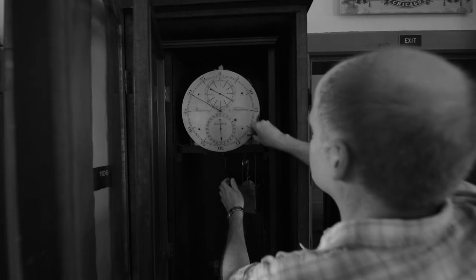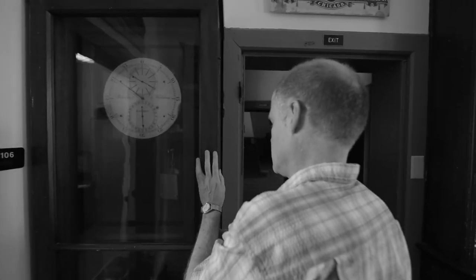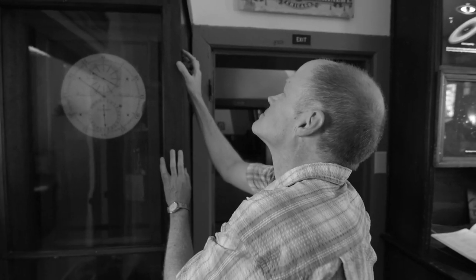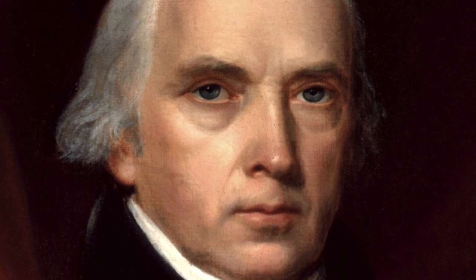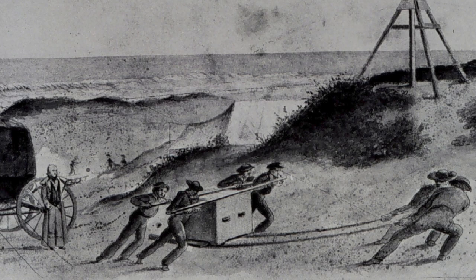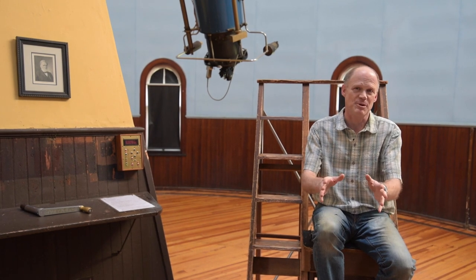That sidereal clock, which we still have, was purchased in the late 1820s in London from Parkinson and Frodsham. It was delivered to Charlottesville when James Madison was the rector. There's a letter in the Library of Congress that describes the clock and instructs Arthur Brockenborough to handle it with great care. At that point, it may have been placed in the octagonal observatory or just in the rotunda.